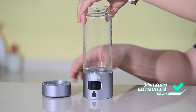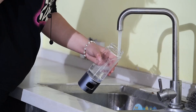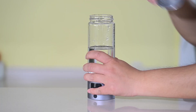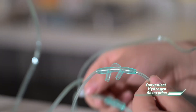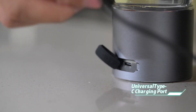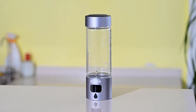Its food-grade borosilicate glass and shock-resistant base keep water stable for six hours. At $89.95 with a $10 coupon, it's a mid-range gem. Pro tip: soak the bottle before first use to activate the electrolyte membrane. Ideal for athletes or anyone serious about hydrogen benefits.